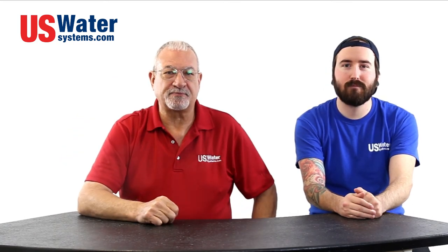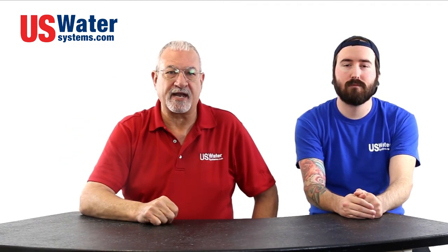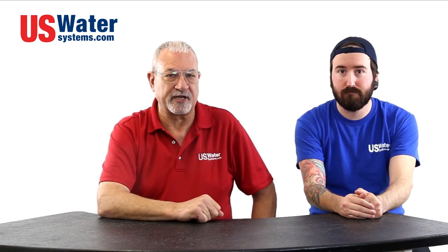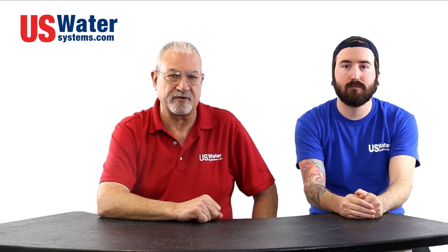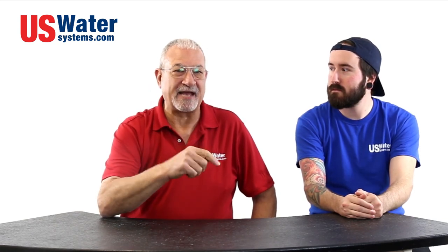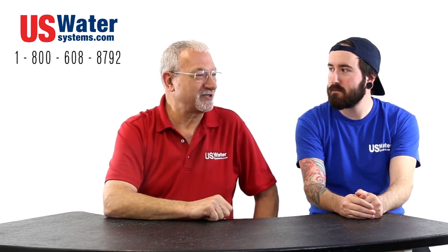If you aren't sure what the best method to treat your water might be, contact our craft brew water treatment team, including Ian our master brewer, to help you decide which system is right for you. And by the way, we're the only company that employs a master brewer on our craft beer brewing water treatment team.